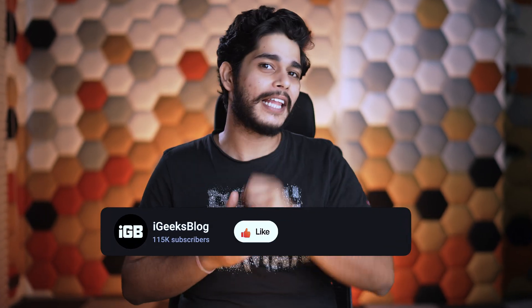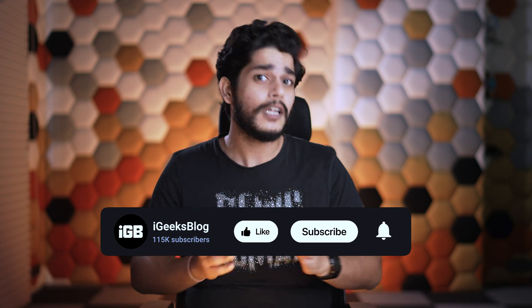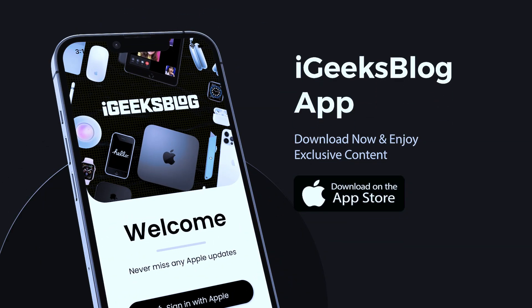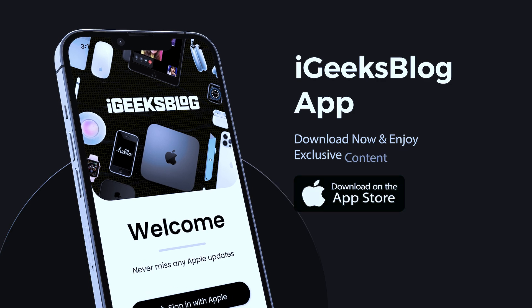So these were the tips and tricks using which you can improve your iPhone's battery life and get more usage out of it. If this video helped you, make sure you press the Like button and subscribe to the channel, and press the bell icon so you don't miss out on any content like this. Also, go to the App Store and download the iGB app to enjoy all Apple content and some amazing wallpapers. This is Sameer signing off — see you in the next one!